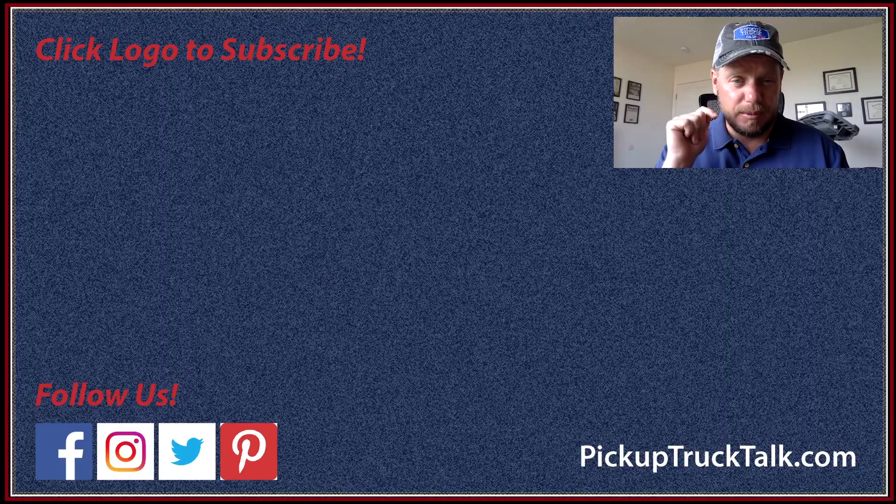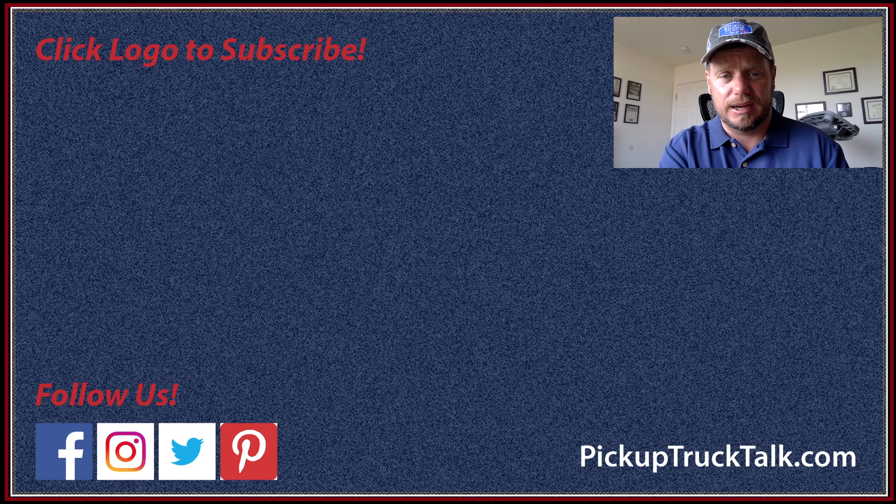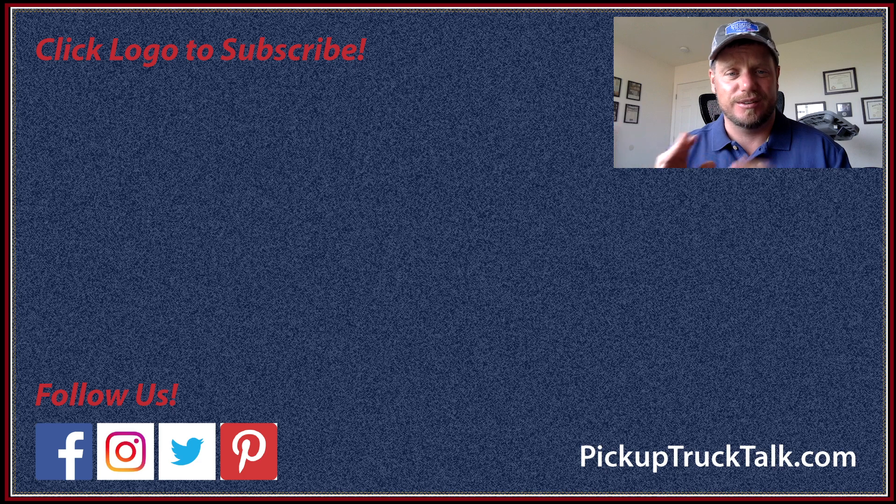So just an interesting pickup, and I had a great time driving it. Hope you enjoyed the video. Make sure you hit subscribe. Send hate mail to Tim at pickuptrucktalk.com or put comments below. Yes, I was in Wyoming — I said Idaho in some other videos, you might tell me about that. Keep finding my mistakes. Thanks for watching, and we'll see you down the road.